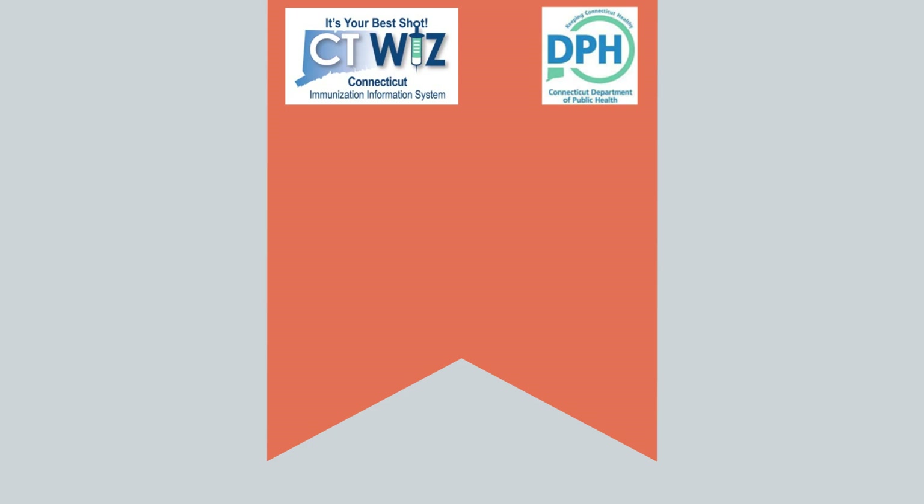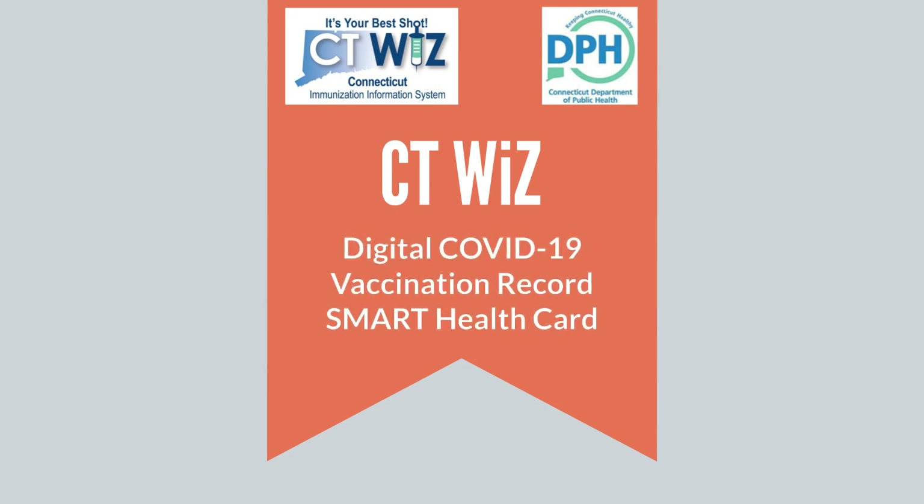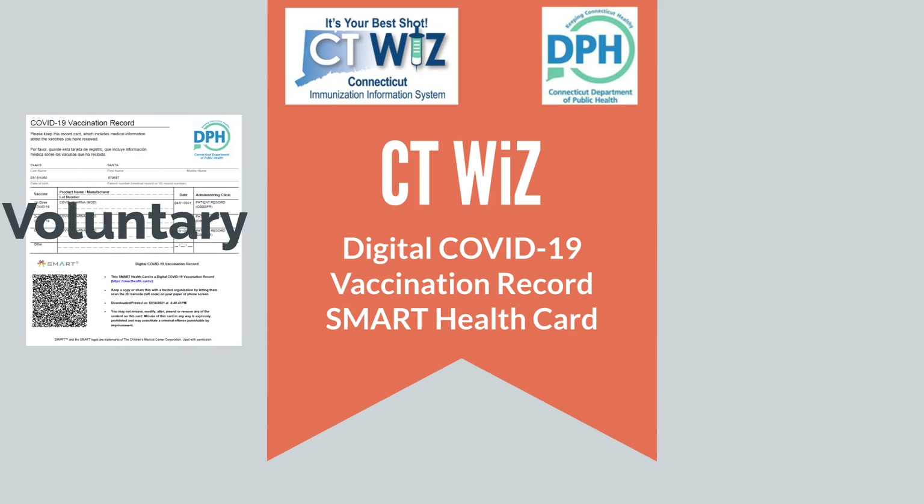Welcome to the Connecticut Department of Public Health's CTWiz public portal. Digital COVID-19 vaccination record, smart health card. Use of this digital vaccination record is voluntary and is meant to provide an option for recipients to conveniently save and share their record if they choose, with venues asking for proof of COVID-19 vaccination. All names and records in this video are fictitious.